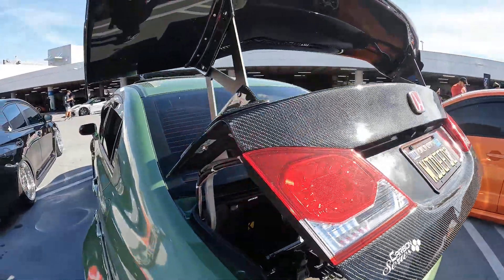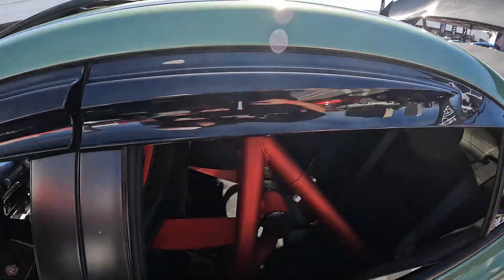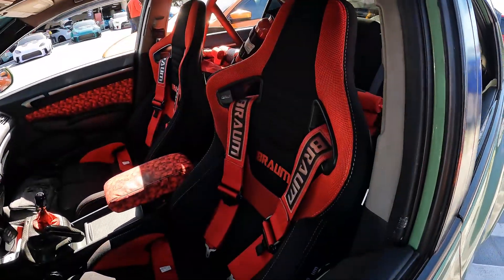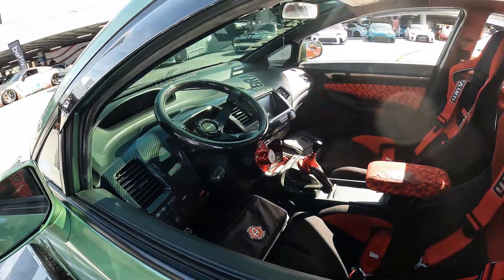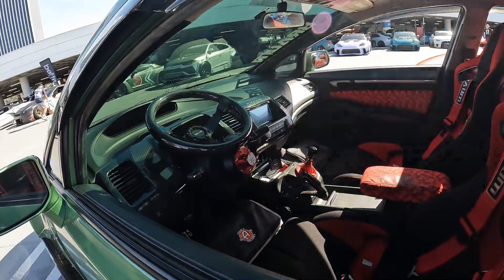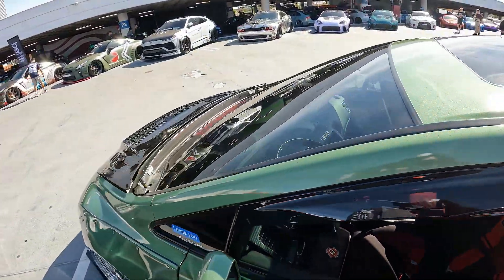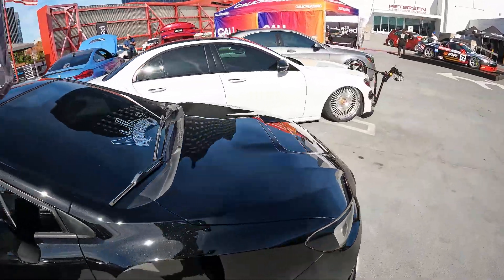The Civic also has a full carbon fiber wing and carbon fiber trunk, with a super clean air ride setup in the rear trunk featuring two Kicker Audio subwoofers. Inside there's a dark red roll cage, Bram racing seats and straps, red camo throughout, and a carbon fiber steering wheel and dashboard.